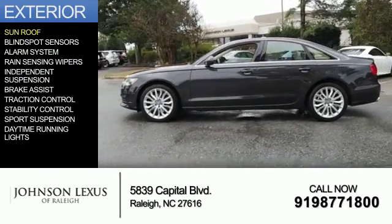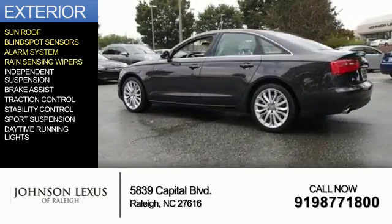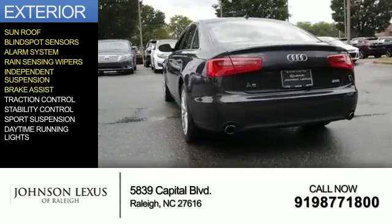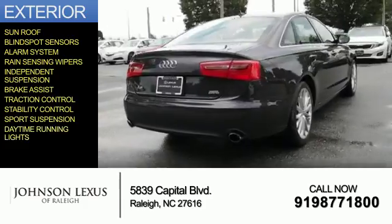The features include a sunroof, blind spot sensors, an alarm system, rain-sensing wipers, independent suspension, brake assist, traction control, stability control, sports suspension, and daytime running lights.